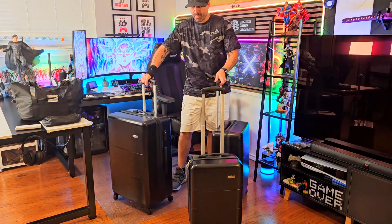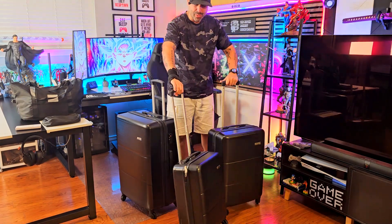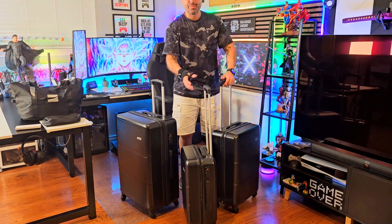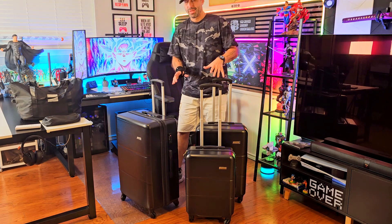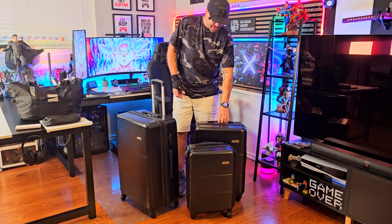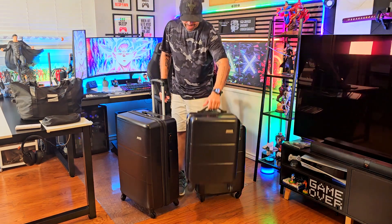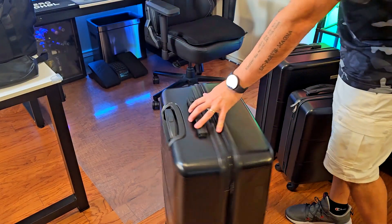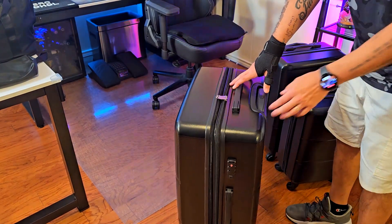What I like about the whole set — again, 20 inches, 24 inches, and 28 inches — is that the smaller suitcases replicate all the same features as the big one. For example, the 360-spin wheels, which I think are super good so you can walk with them in any direction without having to drag or carry them. The extensible handles work really well, and each one comes with a silicone handle. They're super smooth — even with my recovering hand you can see I can move it easily.